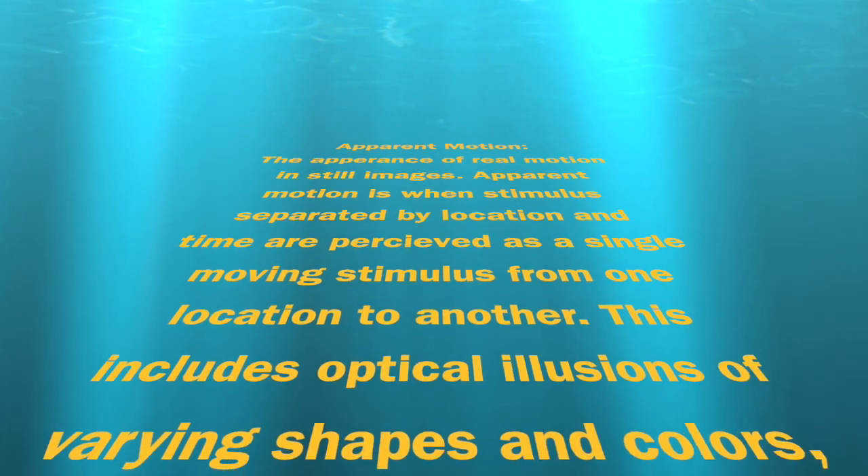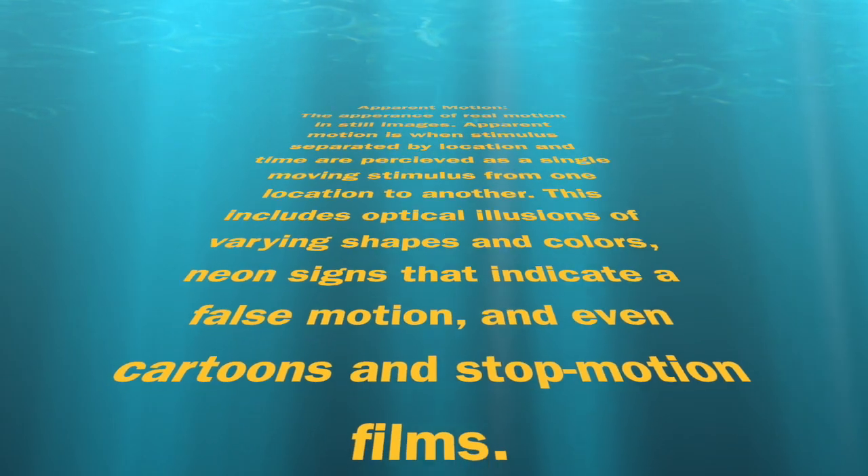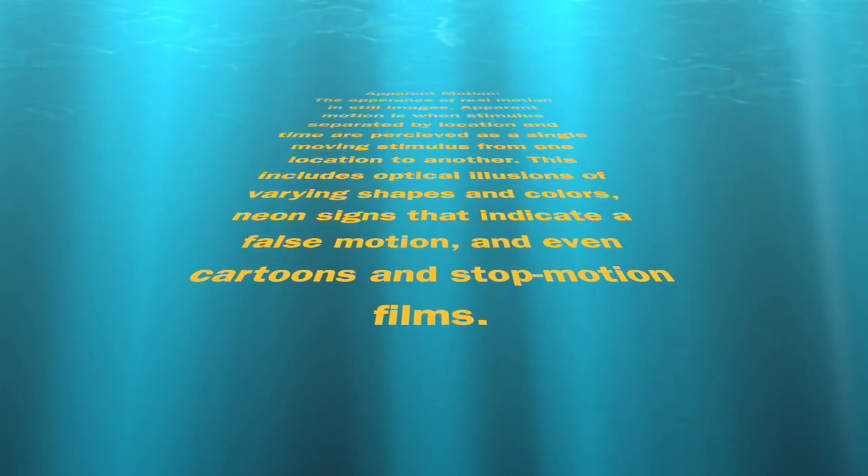This includes optical illusions with varying shapes and colors, neon signs that indicate a false motion, and even cartoons and stop motion films.